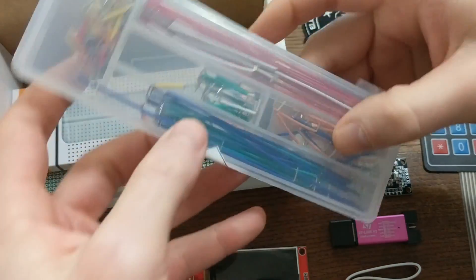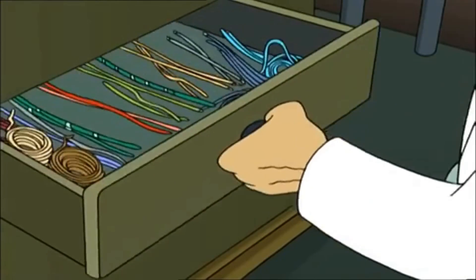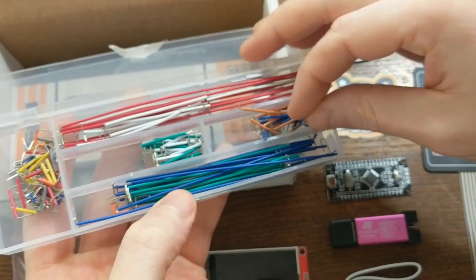Up next, the box contains a set of jumper wires. And here's where I keep assorted lengths of wire. You can never have too many of these, especially if you do a lot of prototyping and breadboard stuff.